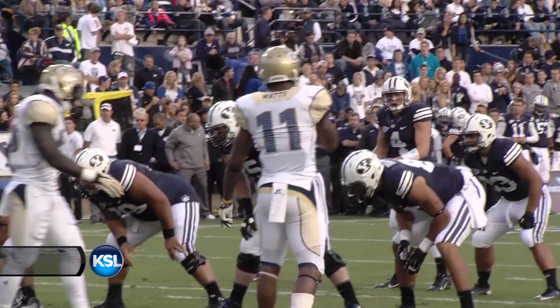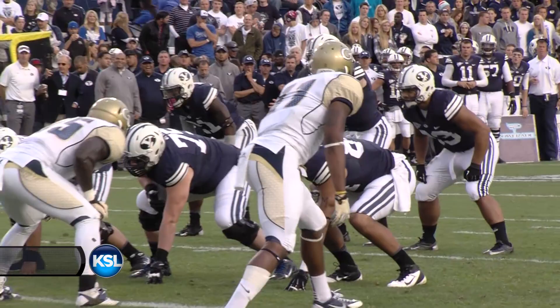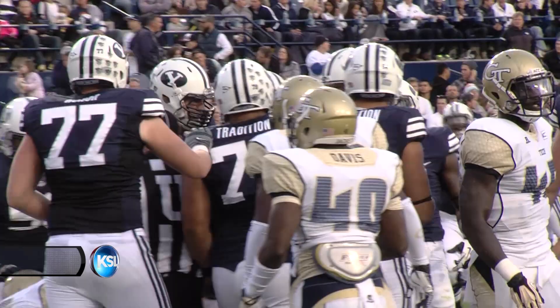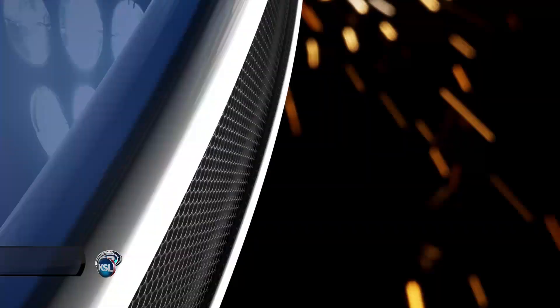They go to gun, split backs. Taysom takes the snap. Taysom Hill moving forward on the run gets in for the touchdown! Touchdown, Taysom Hill! The signal was late, but he scores, and it's 23-10 with the PAT pending!